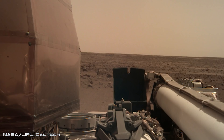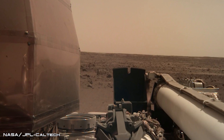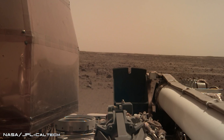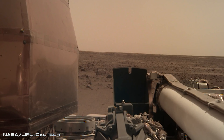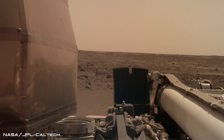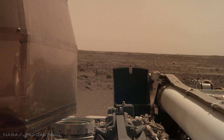Although the probe's main goal is to study the planet's interior, its sophisticated onboard instruments are also offering a unique way to explore the landscape that we can see within the photos, by recording for the first time the sound of Martian wind.